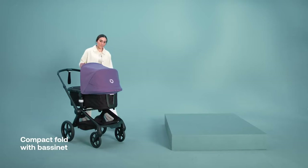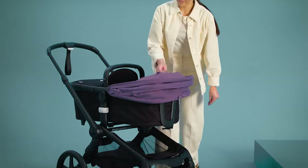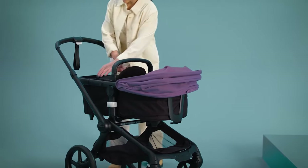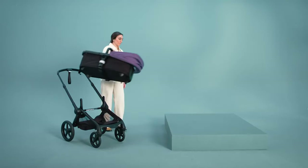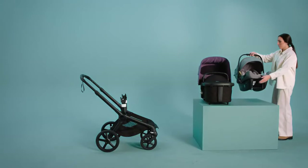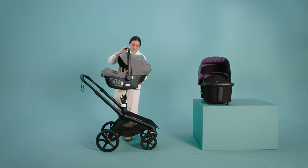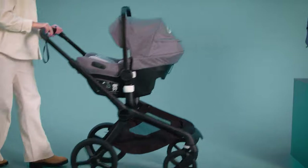One of the standout features of the Fox 5 is its flexibility. This stroller easily transitions from a bassinet to a car seat compatible stroller and an upright seat stroller, all in one package. The ability to switch between these modes with minimal effort is a big plus for busy parents. The stroller also comes with a car seat adapter system, simplifying the setup process, although it's designed to work exclusively with Bugaboo's car seats.